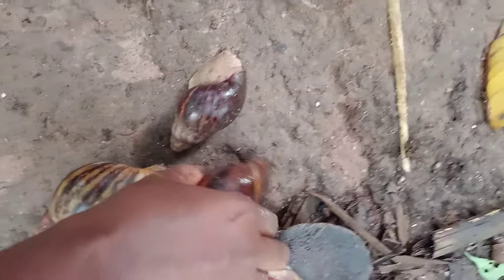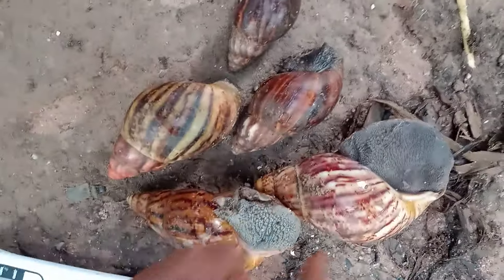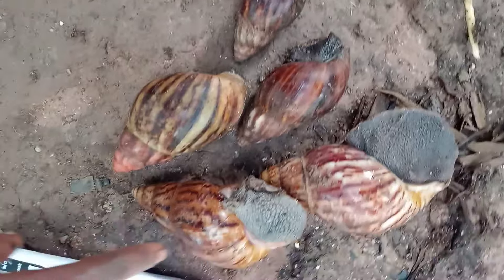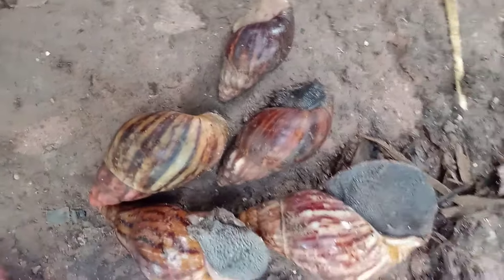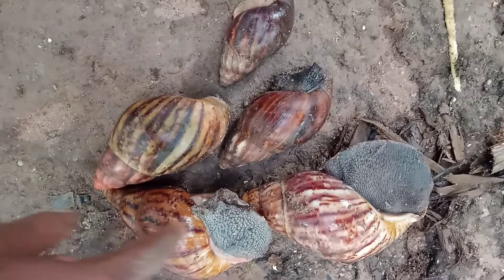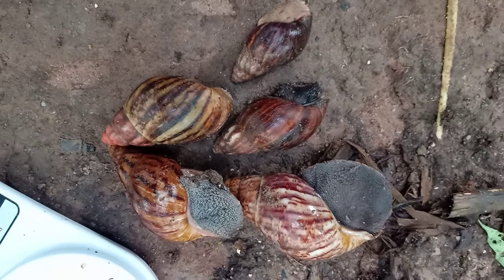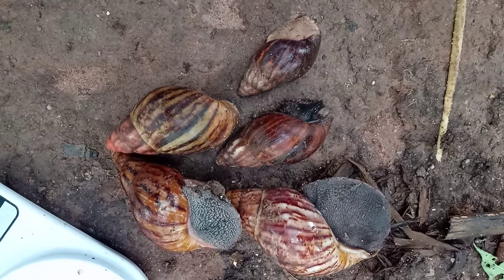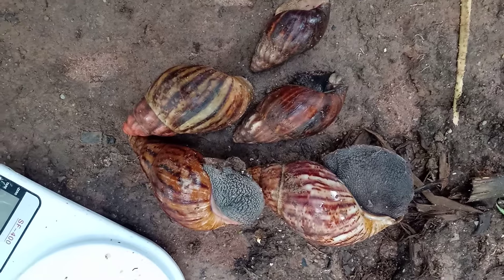Achatina fulica has the best slime and will lay bigger eggs for you, but they don't grow as big as Achatina marginata saturalis or Achatina achatina. Know why you're going into snail farming and know the best species suitable for you before you order. Be able to identify them before you place your order. Thank you and God bless you all.